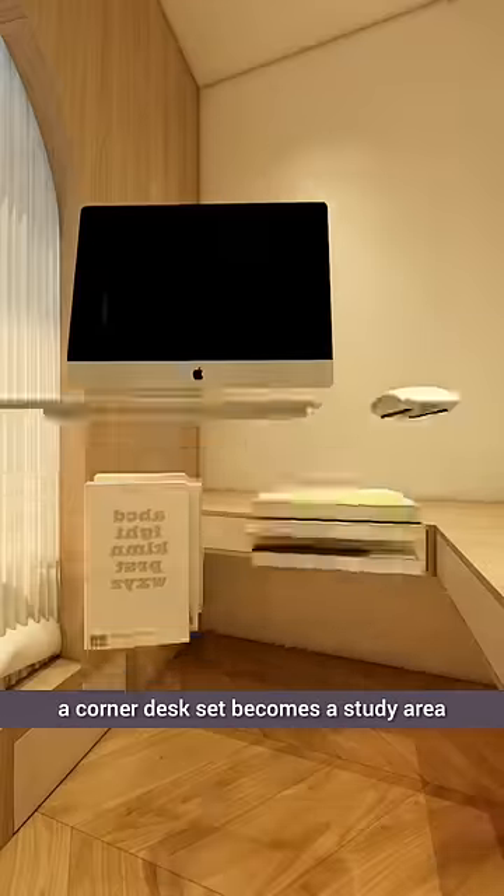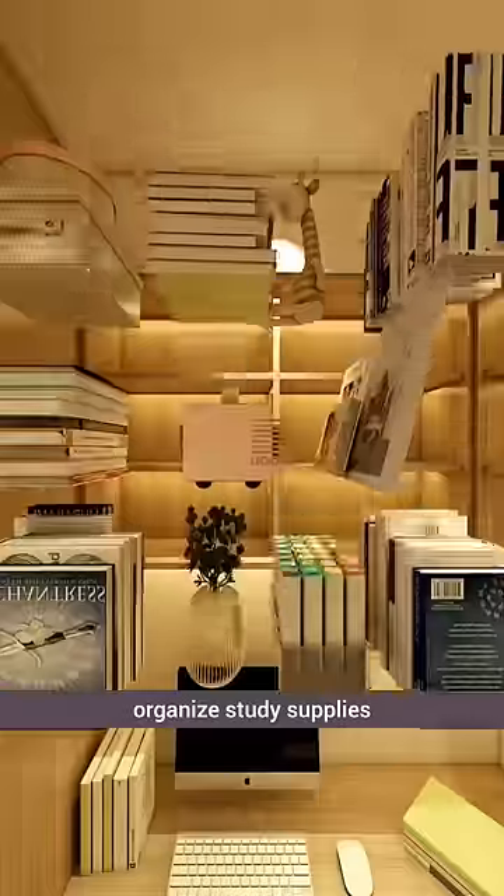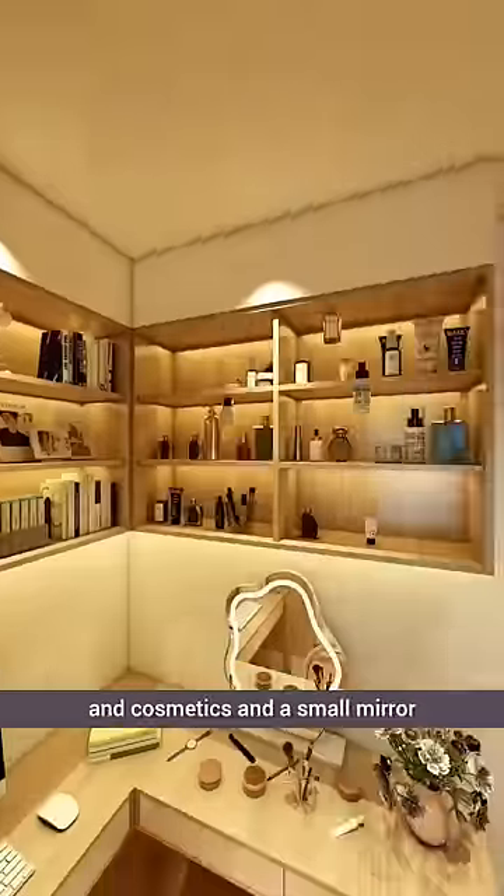Extending from the side, a corner desk set becomes a study area. Above, corner hanging cabinets organize study supplies and cosmetics, and a small mirror.